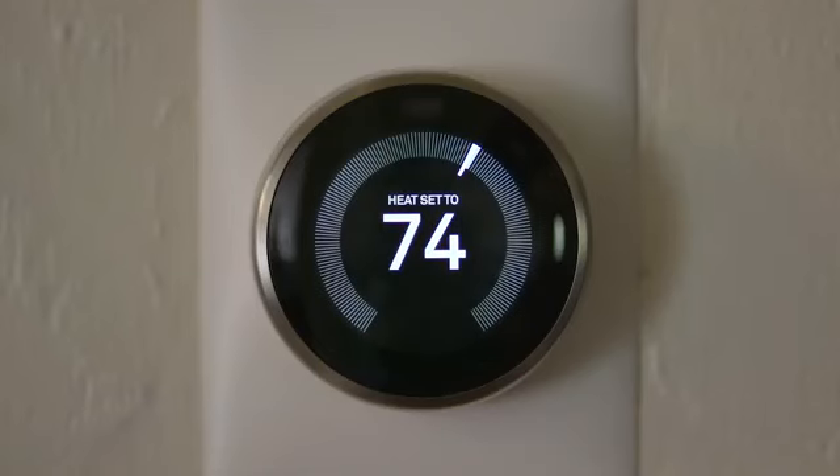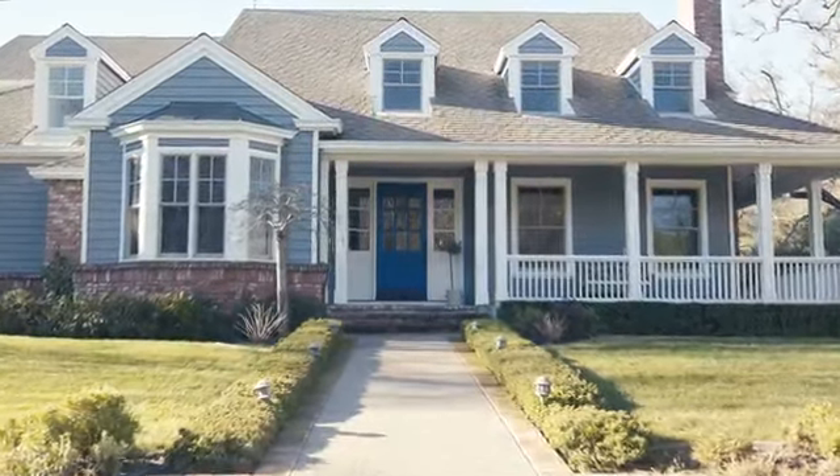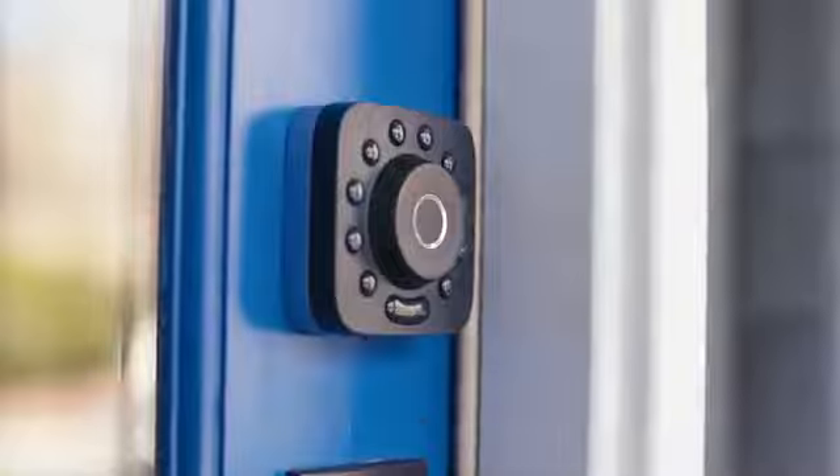Bridgett IFTTT integration syncs your U-Bolt Pro with the rest of your smart home. And use voice commands with your smart speaker — Alexa, lock the front door. U-Bolt Pro, the ultimate six-in-one smart deadbolt. Pre-order now on Indiegogo.